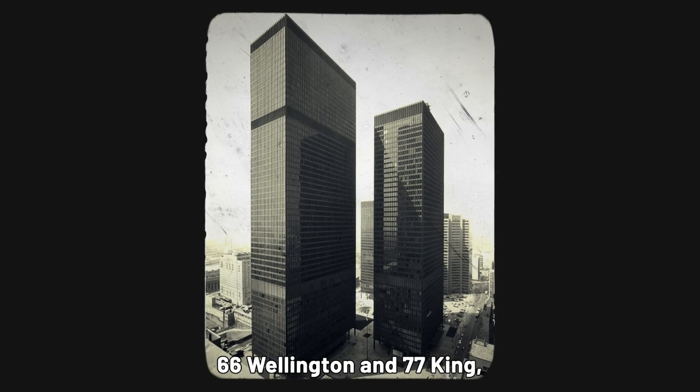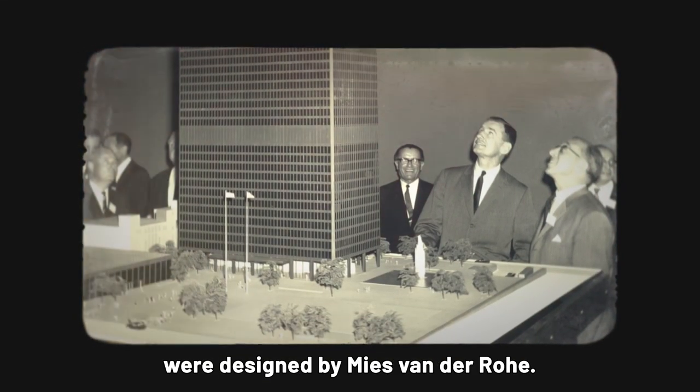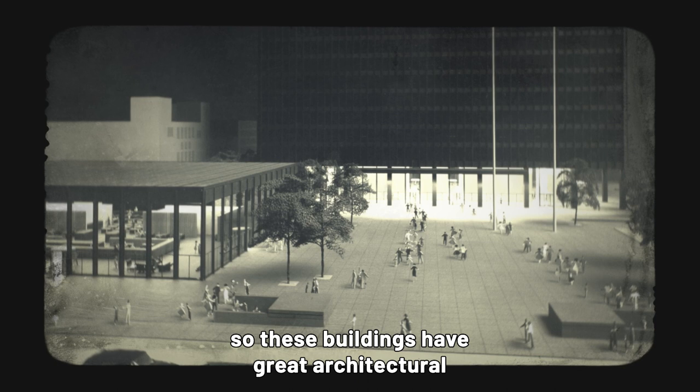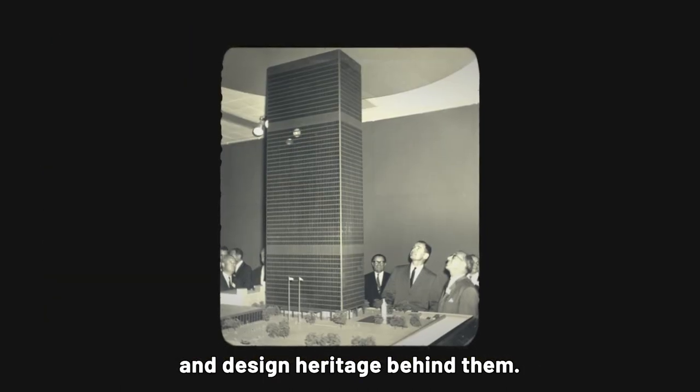The original two buildings, 66 Wellington and 77 King, were designed by Mies van der Rohe. He was a modernist master architect, so these buildings have great architectural and design heritage behind them.